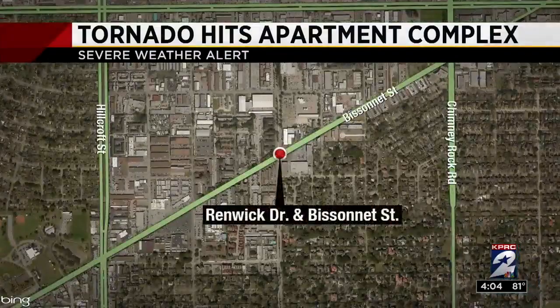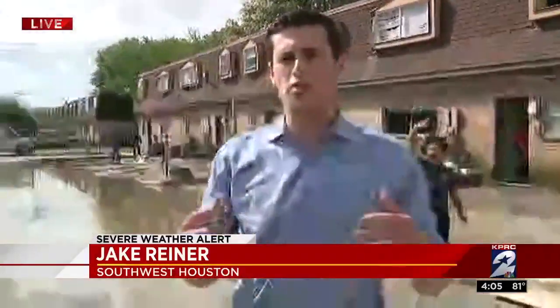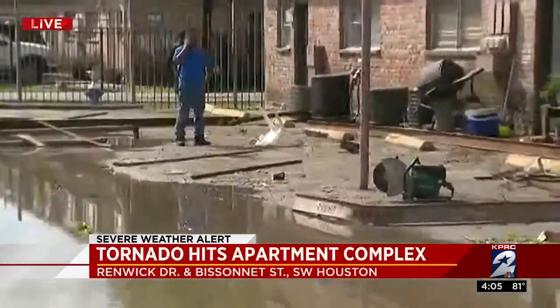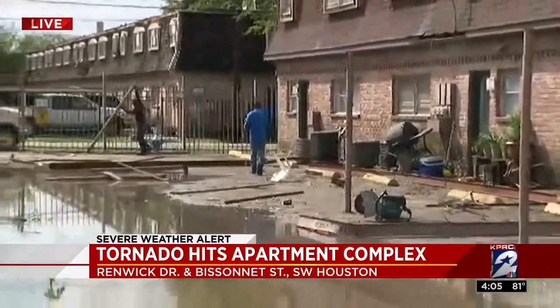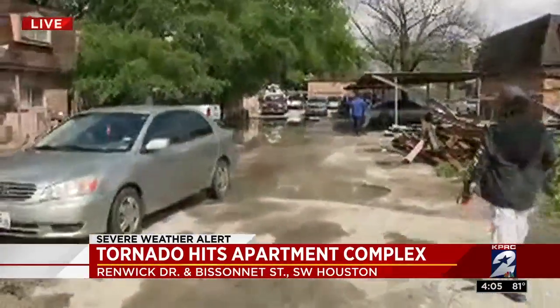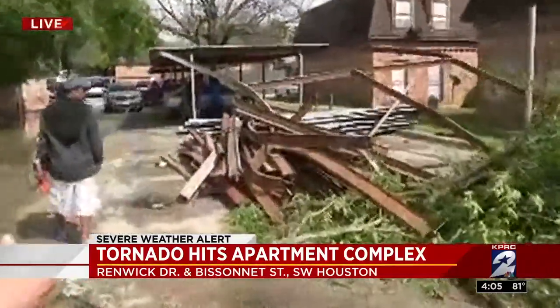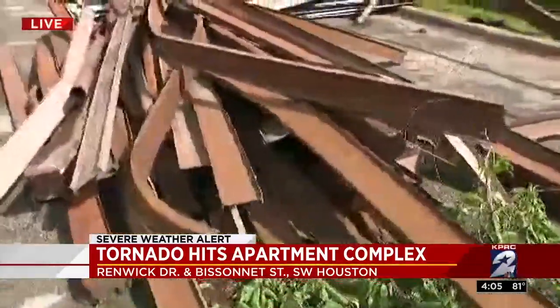Channel 2's Jake Reiner joins us live from that complex with more looks at that damage. The cleanup has been underway for several hours now, and as you can see behind me, there are posts standing up right here. That's where a carport cover was hanging at one point, and the tornado completely ripped that apart as crews are breaking it down, cleaning it up, and dumping the metal scraps. You can also see some downed trees as well. The National Weather Service calls this categorically a weak tornado, but you can see it did a lot of damage.